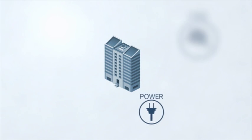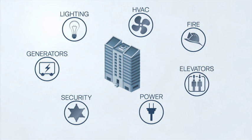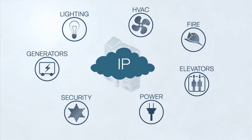However, the physical systems that support buildings haven't kept pace — they don't communicate. With an IP network, all the elements of a building can work together.